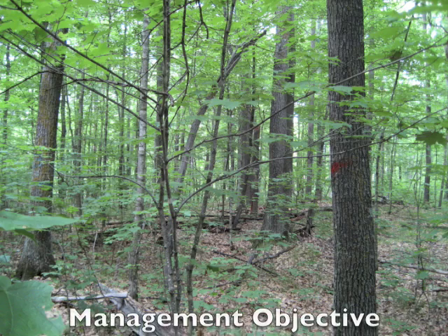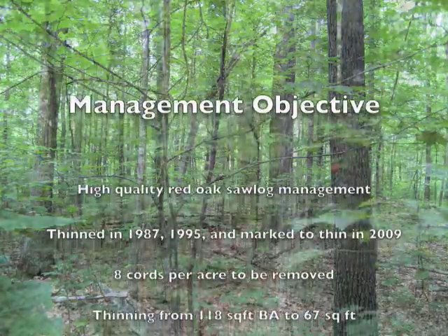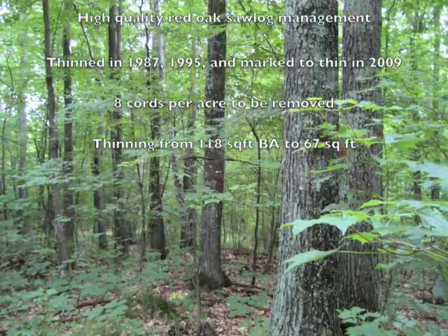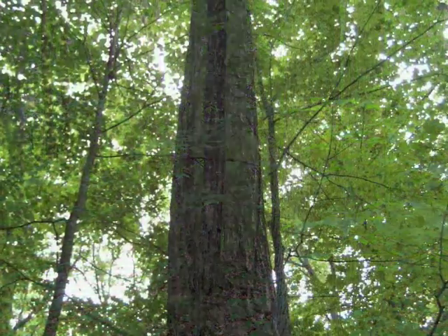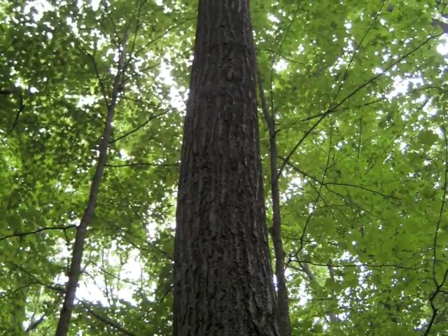The group moved on to hardwood management with a visit to a red oak thinning. The stand is 81 years old and is marked for its third thinning in 2009. The first thinning in 1987 was for firewood and provided $18 per acre. The second thinning in 1995 provided $65 per acre. This year's thinning will provide $359 per acre and includes high-quality products.